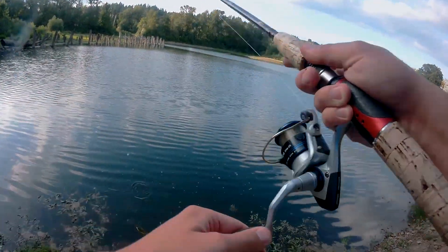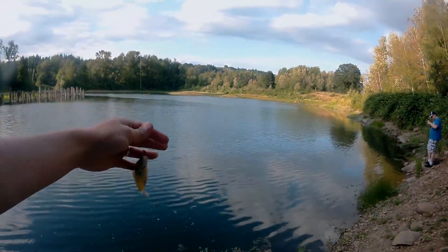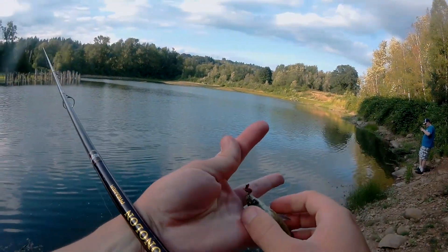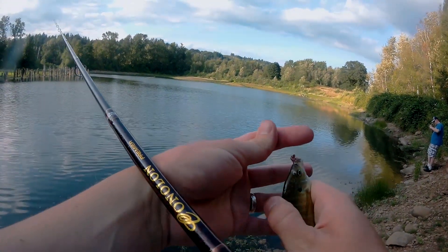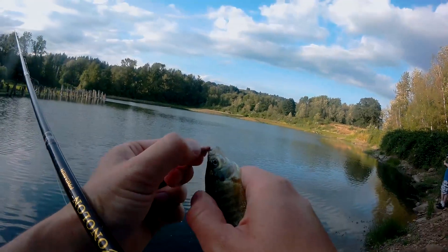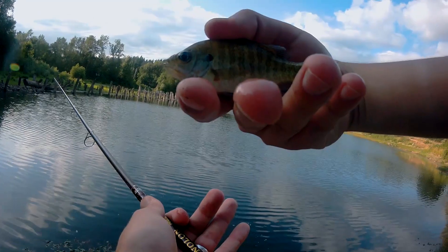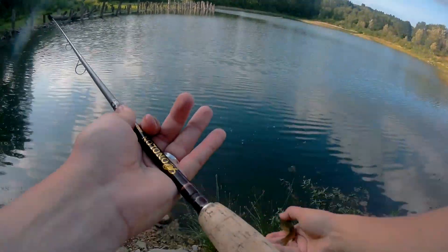Oh I got a fish! Not skunked! The smallest bluegill — barely hooked, but right on the mouth there, perfect. Pop it right out. First fish — not skunked baby! See you later buddy.